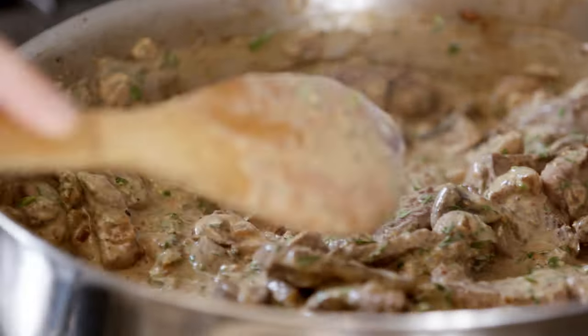It just punches you right in the mouth, but in the best way possible. The meat's nice and tender — it's juicy, it's still medium rare, we didn't overcook it.